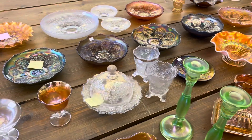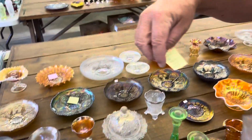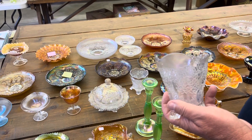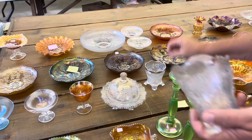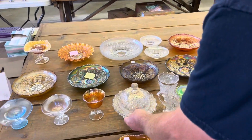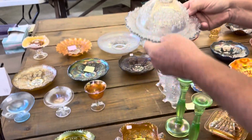Now we have a white Orange Tree table set missing the covered sugar. These things typically have damage — there's a chip on the foot of the butter, the creamer has a minor nick on two feet, and the spooner has a chip on a toe. I'm just going to show them to you. The butter dish is neat, but that sharp point there is going to have a chip on it every time — it's just kind of the way they are.